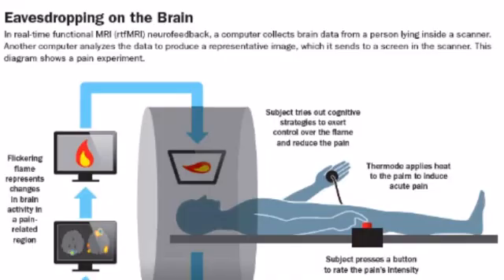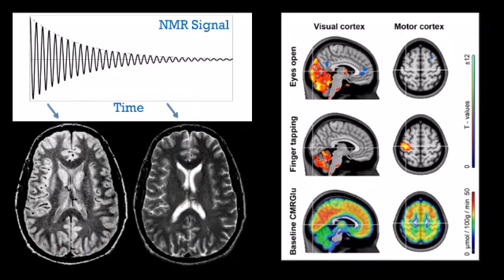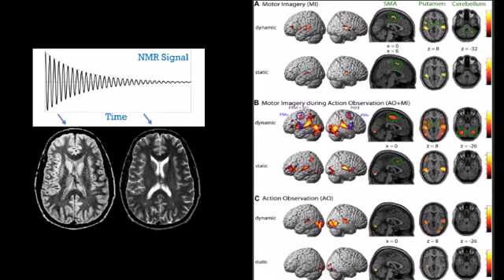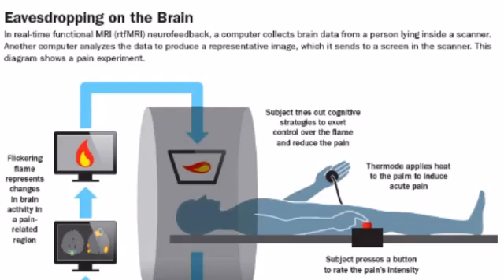Like PET scanning, MRI has the ability to demonstrate more than just anatomy. Functional MRI, or fMRI, is a specialized form of MRI that measures and maps brain activity by detecting changes in blood flow. Introduced in the 1990s, fMRI has become a vital tool in neuroscience research and clinical practice. It allows for non-invasive study of brain function, aiding in the diagnosis and treatment of neurological disorders such as epilepsy, stroke, and brain tumors. fMRI's ability to provide real-time insights into brain activity has advanced our understanding of the human brain and its function.